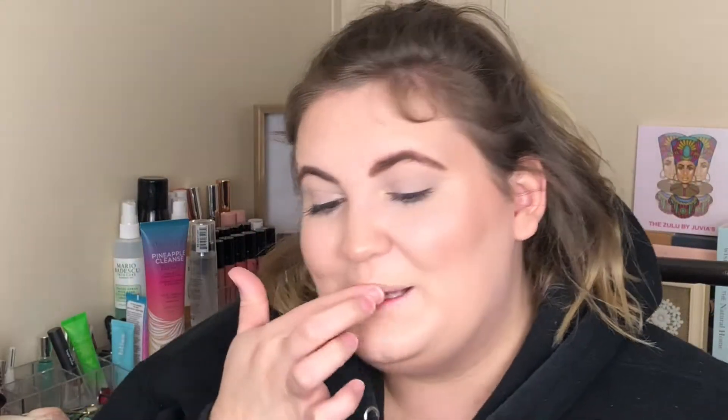For lips, I've been kind of switching up for what I'm feeling that day. Today I'm feeling something a little dark. Normally I either go for the Dose of Colors Talk Is Sheep or the Dose of Colors A Mauve Story from the Desi X Katie Collection. But first today I'm going to line my lips — this is the NYX Lip Liner in Nude Pink. Since I'm doing a darker shade, I really want to make sure it looks good. I'm going to be using the Dose of Colors Extra Saucy — this is a really deep, vampy color.